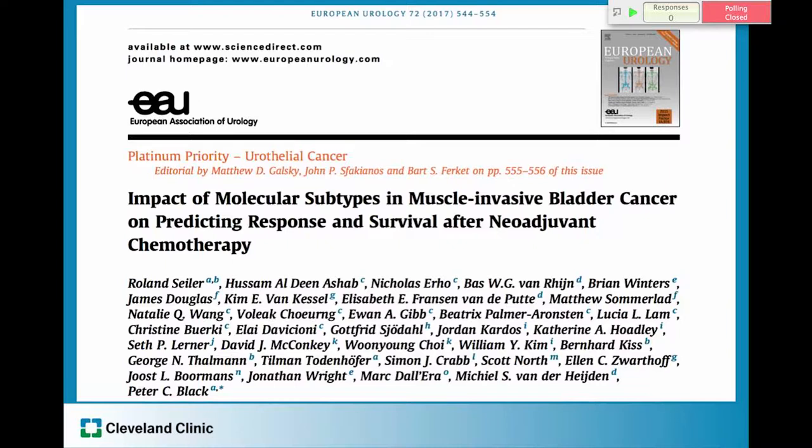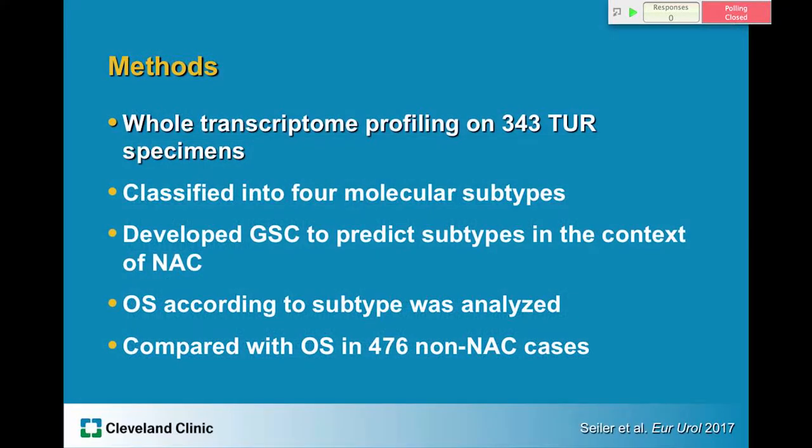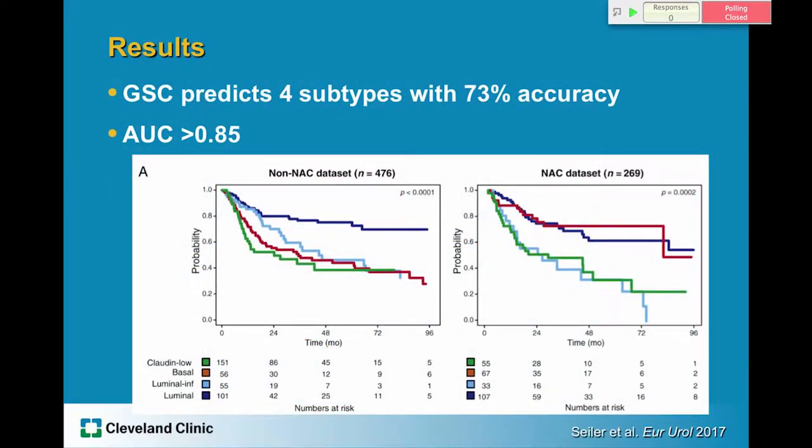The data for the Decipher test comes mostly from a paper published in European Urology in March of this year. They looked at whole transcriptome profiling on 343 TURBT specimens and classified these tumors into four molecular subtypes. Using the profile information they developed a genomic subtyping classifier to predict subtypes in the context of neoadjuvant chemotherapy, then compared overall survival to a separate group of 476 patients who did not receive neoadjuvant chemotherapy. The accuracy of the test to predict subgroups was 73% with an area under the curve of 0.85 — however, that is accuracy in predicting subtype, not accuracy in predicting response to chemotherapy, which is what clinicians actually need to know.